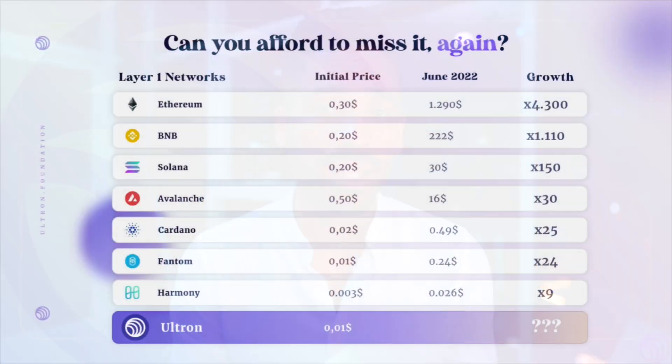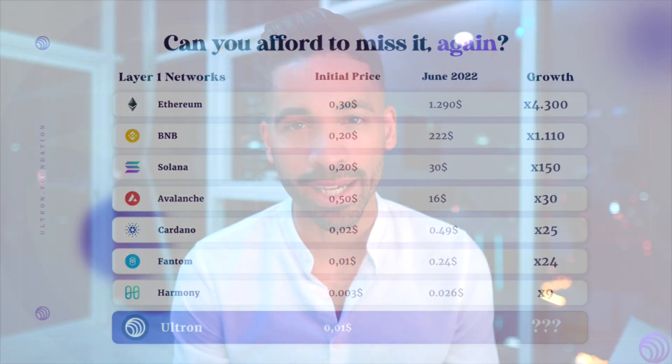If you look at Ethereum, it grew over 4,300X. BNB grew over 1,000X. And just last year, Solana grew 150X. So the opportunity for layer one growth is definitely coming, and the future definitely is crypto.